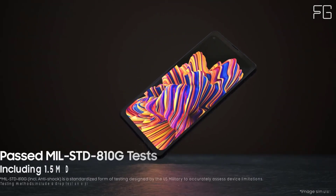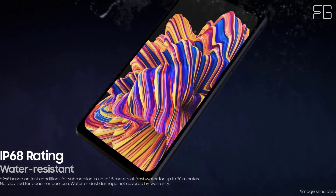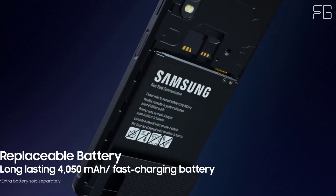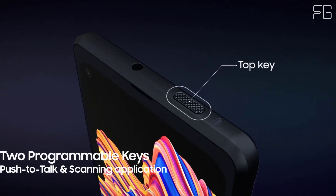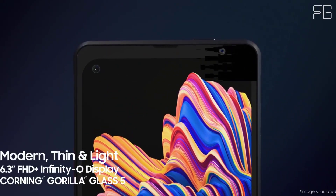Samsung rugged phones are tailored to your industry — customizable to your unique business needs with a rich partner ecosystem for industry-specific software and hardware integrations, built to stand up to real-world challenges without sacrificing experience. The Galaxy Xcover Pro withstood all 21 of the MIL-STD-810G tests in addition to withstanding repeated 1.5-meter drop tests.